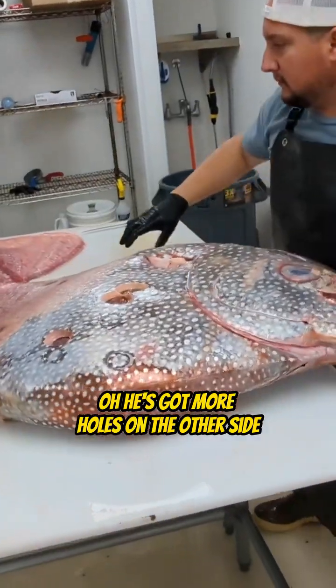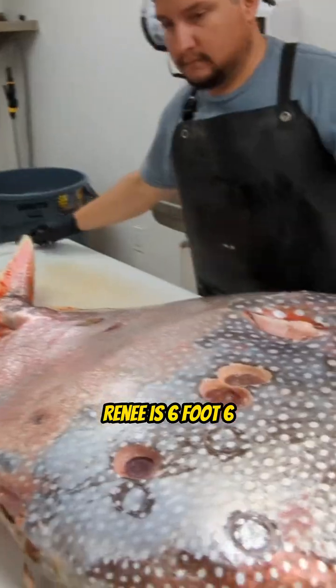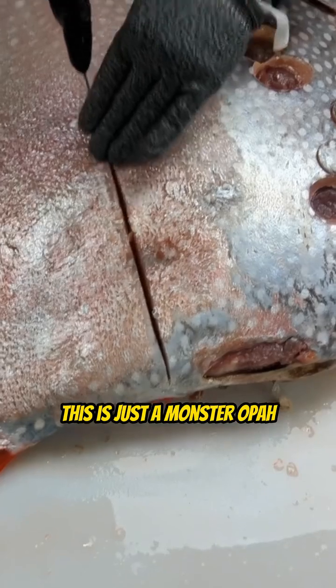He's got more holes on the other side too. Look at the size of that thing — Renee is six foot six. That tells you how big this fish is. This is just a monster Opa.